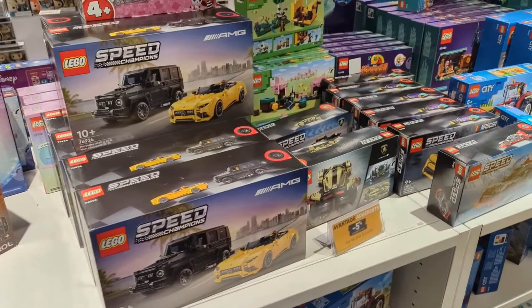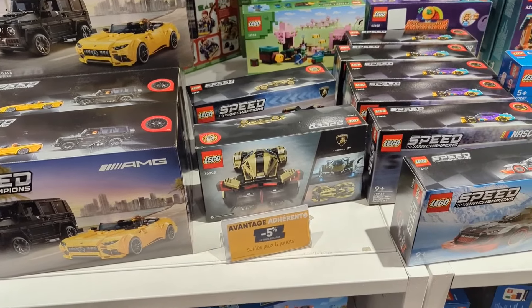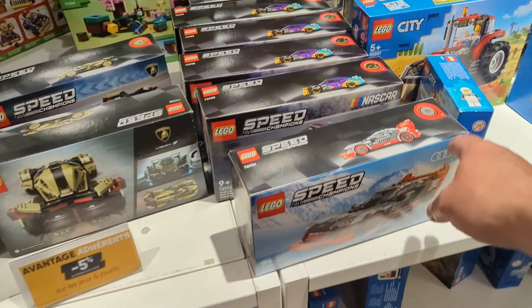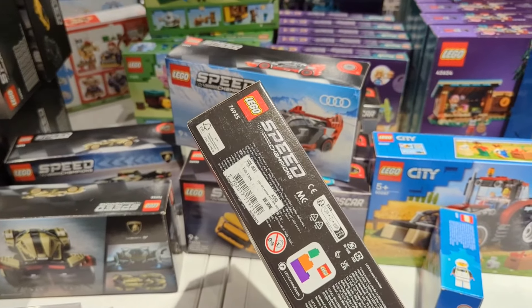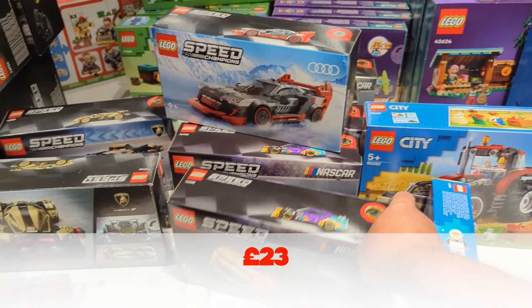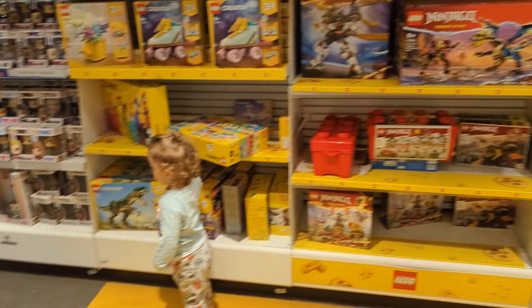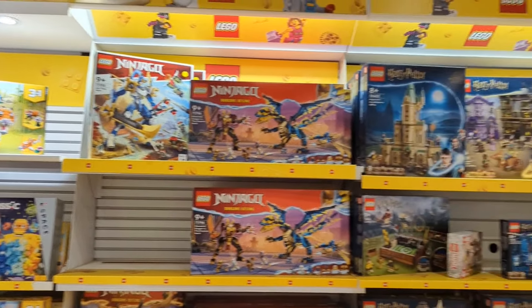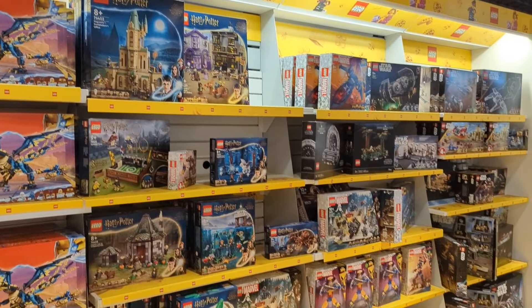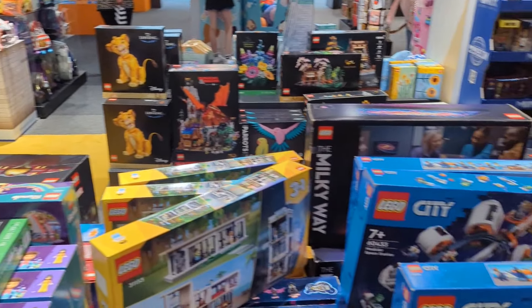Some Speed Champions. The June 1st AMG Twin Pack. Oh, they've got the NASCAR one that's just come out - that is €27, so probably about €22 or €23. Some Ninjago sets and Creator sets. I mean, it's a nice setup there. They've got some shelving for it, but it's just a bit of a mess really. A bit surprised at that.